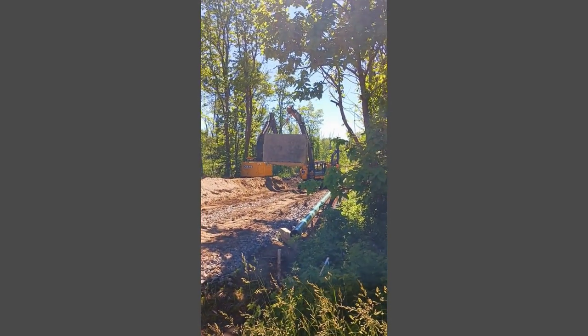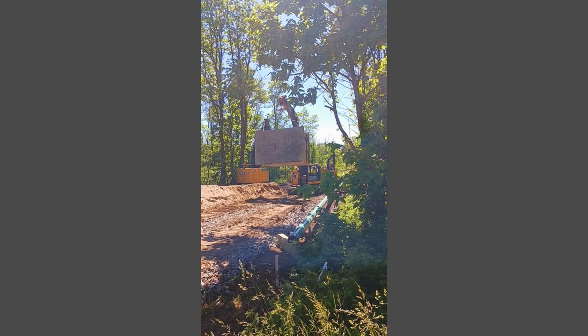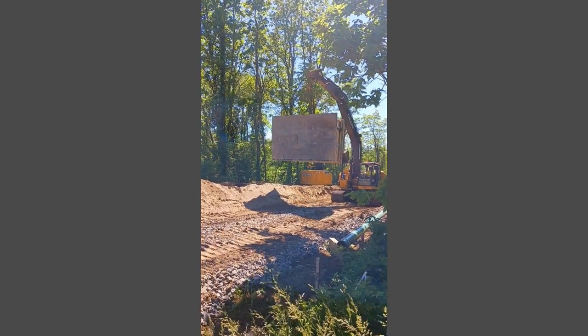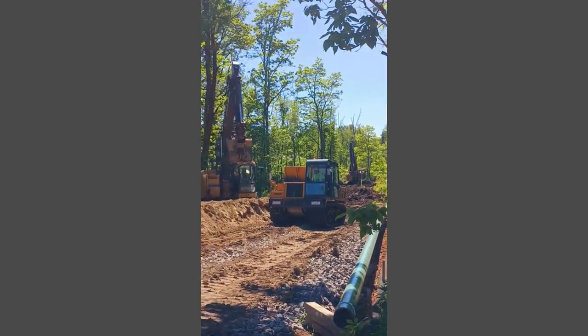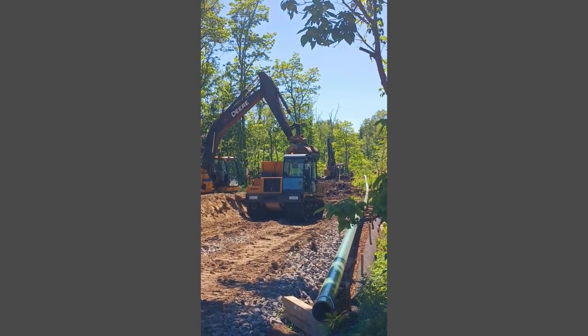I can't be the only person that's interested in this, but I may be the only person that's foolish enough to take a video. Lots of machines, lots of activity. They probably don't like me being in here, but I'm a reporter, too.